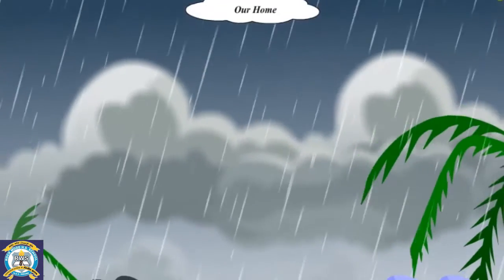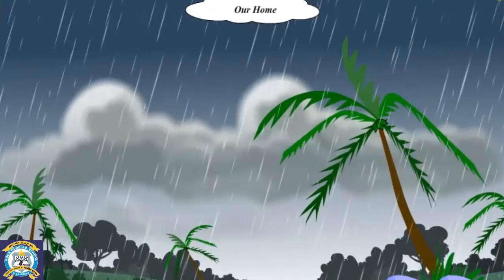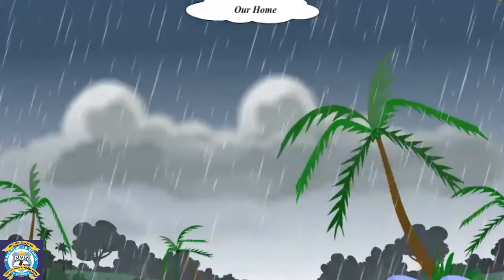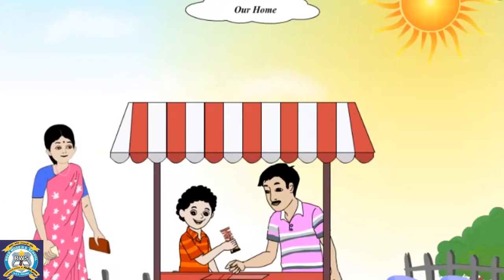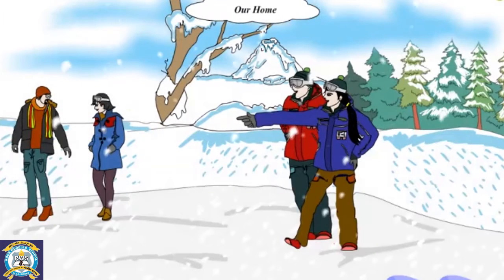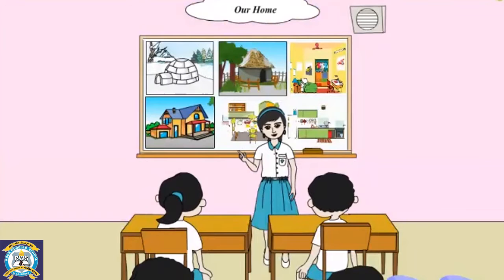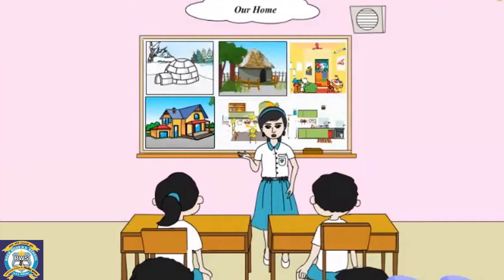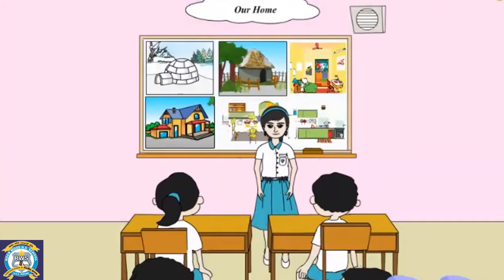Our home. Would you stand in an open place during heavy rains? Would you take rest under the hot sun? Would you stand outside in chilly cold? No, you would not. So we need a safe place to protect ourselves from the rain, the sun and cold. You know that the only place which makes us feel safe and comfortable is our home.